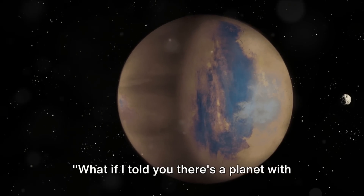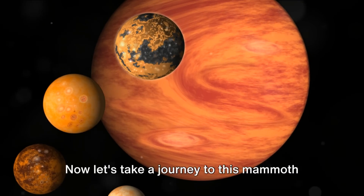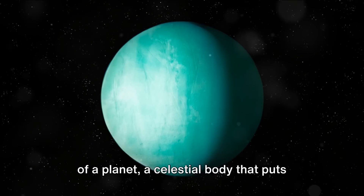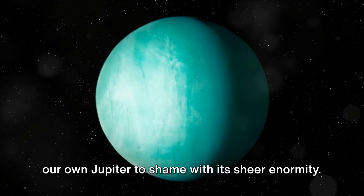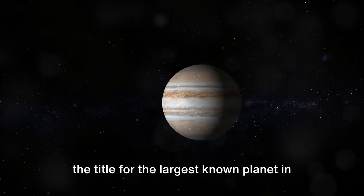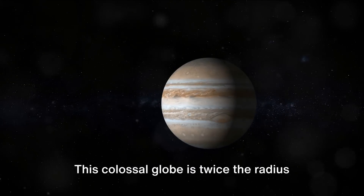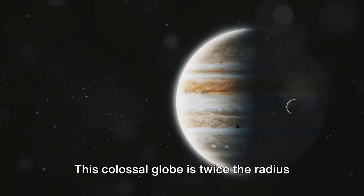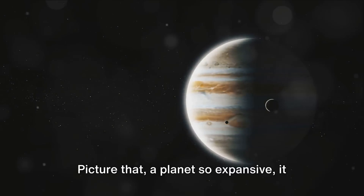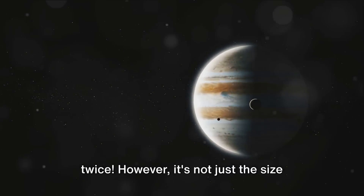What if I told you there's a planet with twice the radius of Jupiter? Welcome to HAT-P67b. Let's take a journey to this mammoth of a planet, a celestial body that puts our own Jupiter to shame with its sheer enormity. HAT-P67b is an exoplanet that may hold the title for the largest known planet in the universe, at least in terms of width. This colossal globe is twice the radius of Jupiter, our solar system's biggest planet — a planet so expansive it could swallow our Jupiter not once but twice.